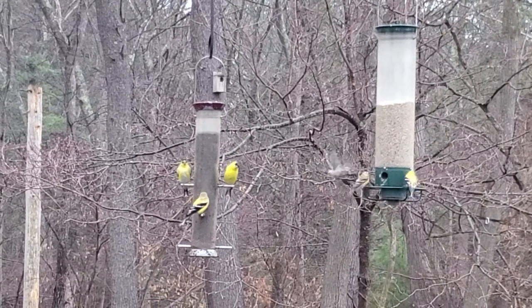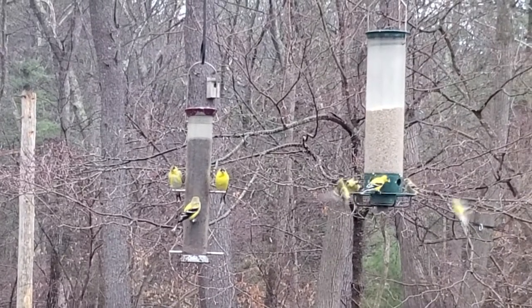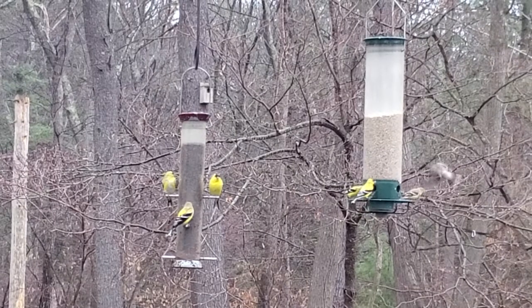At these feeders, you can see a large amount of males with a bright gold color. Every once in a while, you'll see one that's a little bit drabber, more of an olive, like the one on the right there. That's the female.